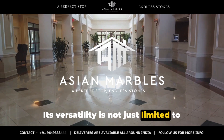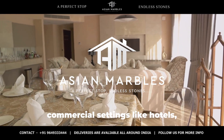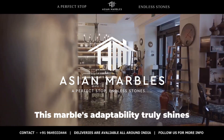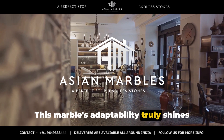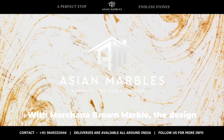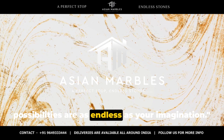Its versatility is not just limited to residential spaces. Imagine the grandeur it can bring to commercial settings like hotels, restaurants or corporate offices. This marble's adaptability truly shines through, proving that it can elevate any space to new heights. With Morchana Brown Marble, the design possibilities are as endless as your imagination.